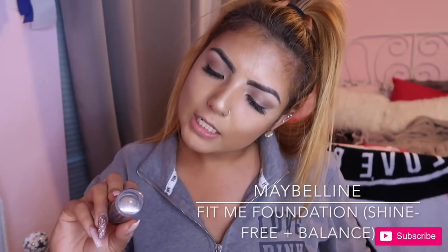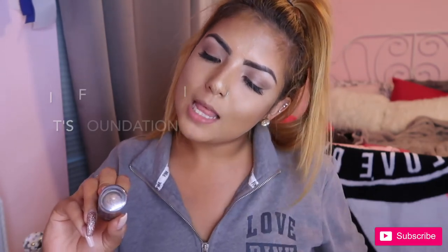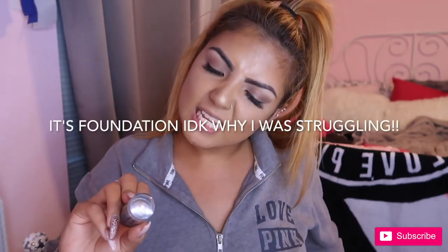For my contour I use my Maybelline Fit Me Shine Free Plus Balance foundation, and I used it in the shade Coconut 355.